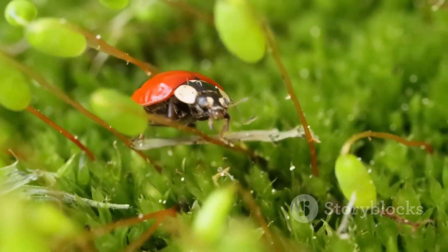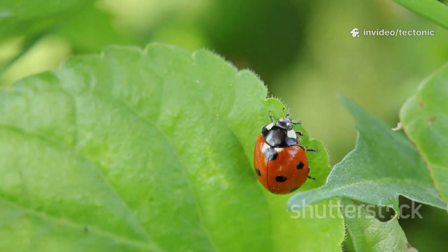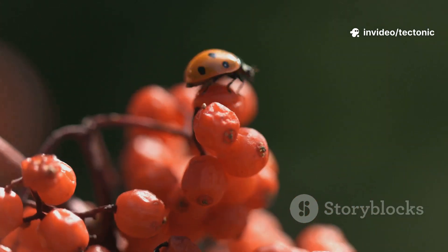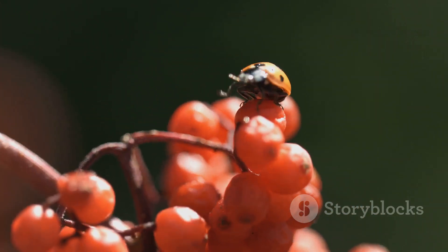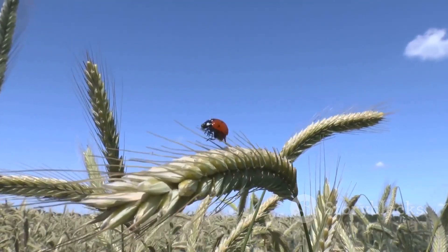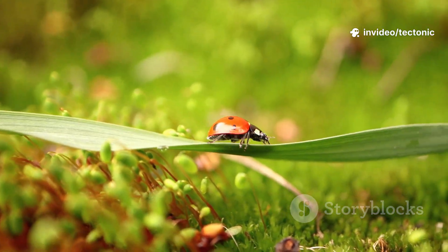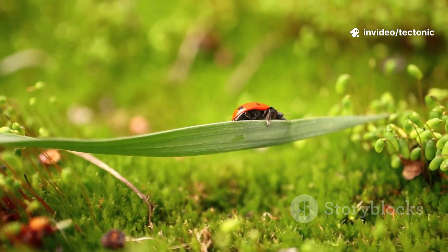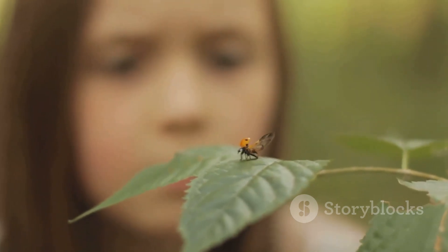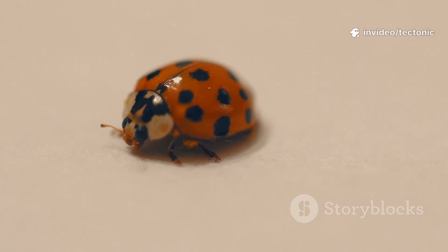These wonderful insects are known by many different names depending on where you live. In some places they are called lady beetles, because they are a type of beetle, not a true bug. In other parts of the world, people call them ladybirds. This name goes way back in history when farmers in Europe prayed for help to save their crops from pests. When these helpful beetles arrived and ate the pests, the farmers believed they were a gift sent from heaven and named them 'Our Lady's Birds.' No matter what you call them, everyone agrees that finding one is a special moment.